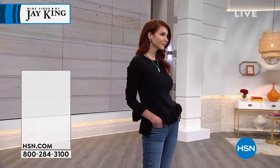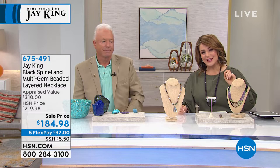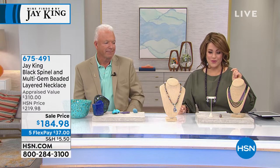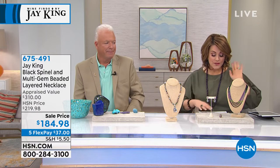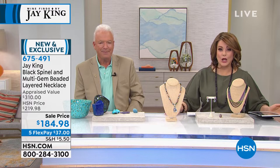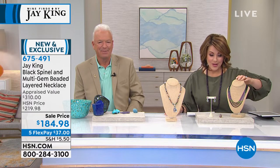Just a unique way to wear a cross where it's not in your face but it's certainly there — a great way to wear your faith. Designed by Jay King, if you're a collector, it's a wonderful way to do that. We want to move on and give you a peek at this multi-layered, multi-gem strand that's coming up.